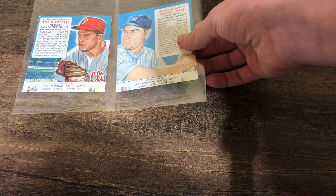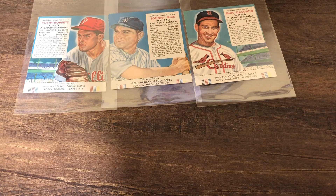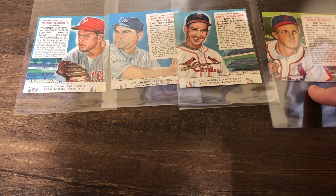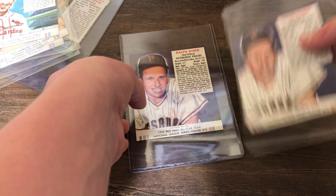Next up, let's go with some of the Red Man tobacco cards. I've actually never had Red Man cards before. So here are all the Red Men we got: Robin Roberts, Johnny Mize — these are all Hall of Famers — and Enos Slaughter. These are from 1953. This one is also 1953, it's Stan Musial but it doesn't have the tab, so it's not worth as much, but still really cool. Then we got two 1952 Red Man cards, including Ralph Kiner, who's also in the Hall of Fame.